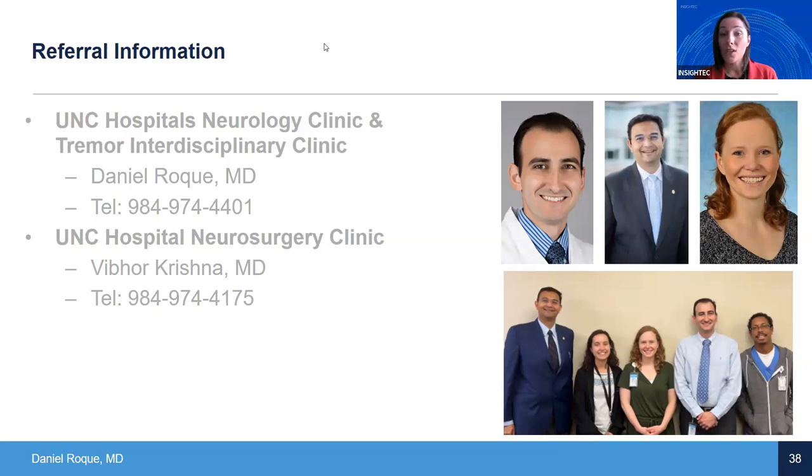Is the interdisciplinary clinic the only pathway to see you for focused ultrasound, or can you start with just a consult with Dr. Krishna or Dr. Roque? That's a great question. The interdisciplinary clinic's goal is to educate and provide guidance - that's a whole separate pathway from specifically wanting to be evaluated for surgical considerations. For that surgical evaluation pathway, Dr. Krishna and I have a shared model, which is what's afforded us the ability to be more readily available. We can usually get folks in within about six weeks for the first appointment to assess if you'd be a good candidate, and that gets the process going to where within those couple of months we can get you into a procedure.